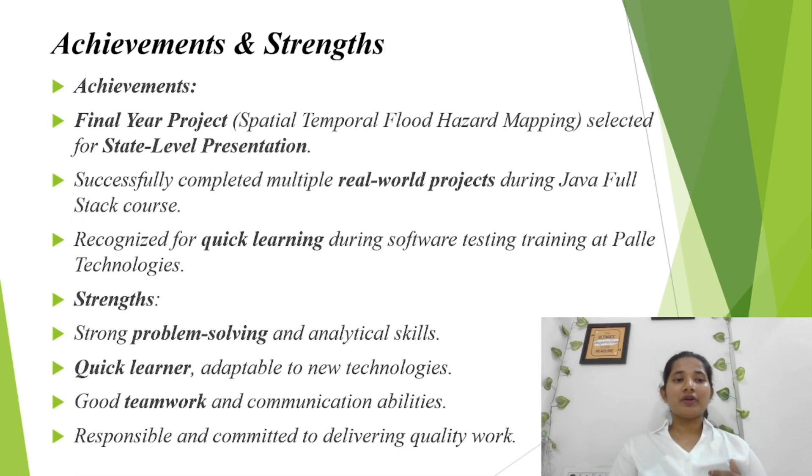My achievements and strengths: my final year project, Spatial Hazard Mapping, was selected as a state-level project. During my Java full stack course, I successfully completed multiple real-world projects, which helped build both my technical and problem-solving skills. I was also recognized for quick learning during software testing training at Polytechnologies. My key strengths include strong problem-solving and analytical abilities, being a quick learner who adapts easily to new technologies, working well in a team with strong communication skills, and being responsible and committed to delivering high-quality work on time.